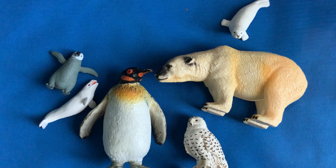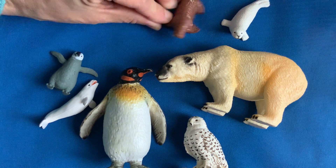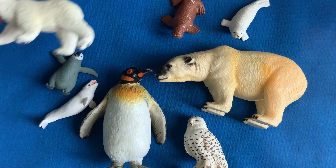I'm going to take two away. Let's see what's missing. The walrus and the baby polar bear.